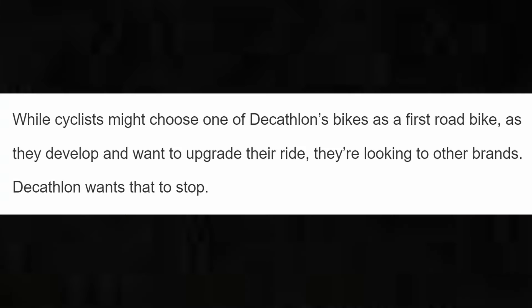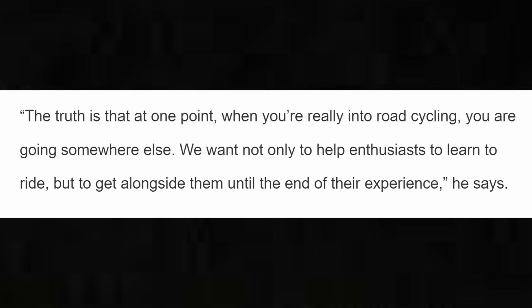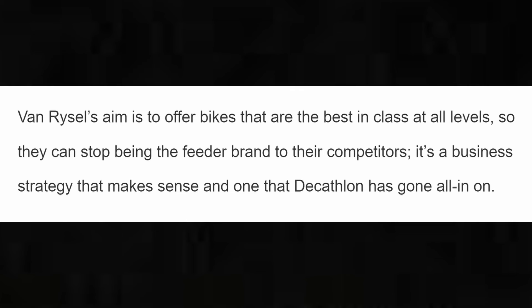In an interview courtesy of Paul Newman from Cycling Weekly, the Chief Marketing Officer of Van Rysel further clarified this strategy by stating: 'While cyclists might choose one of Decathlon's bikes as a first road bike, as they develop and want to upgrade their ride they're looking to other brands — Decathlon wants that to stop.' The truth is that at one point when you're really into road cycling, you go somewhere else. Van Rysel's aim is to offer bikes that are the best in class at all levels, so they can stop being the feeder brand to their competitors. It's a business strategy that makes sense and one that Decathlon has gone all in on.